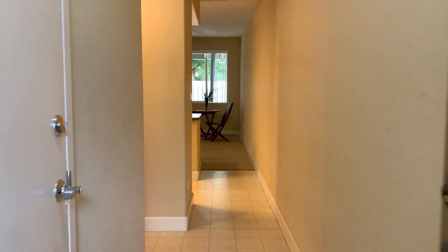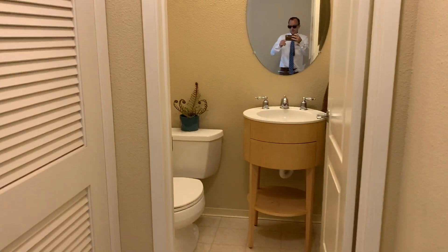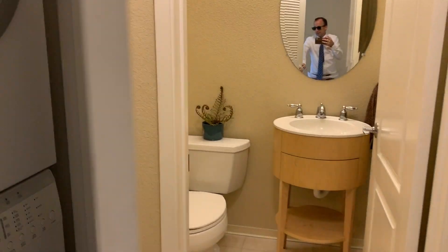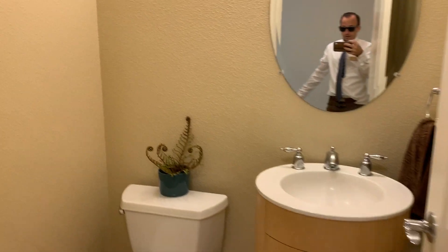This is unit 92-1502 Ali'i Nui Drive, unit number 2. Off of the entry, you have a washer/dryer closet — a full-size system, upgraded.